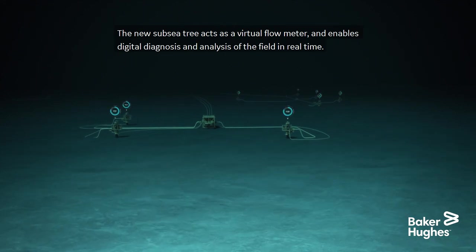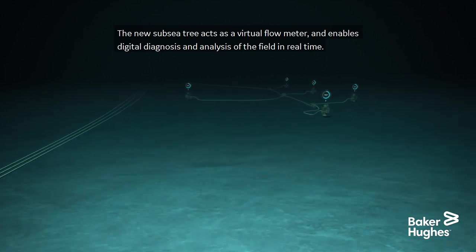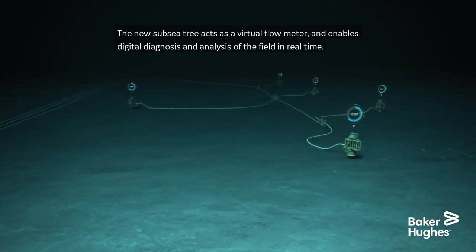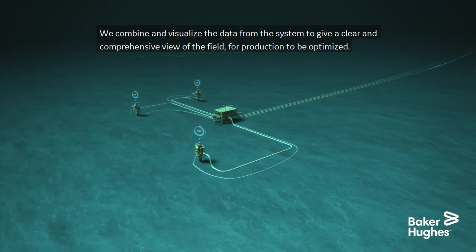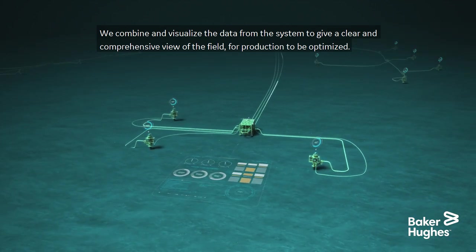The new subsea tree acts as a virtual flow meter and enables digital diagnosis and analysis of the field in real time. We combine and visualize the data from the system to give a clear and comprehensive view of the field for production to be optimized.